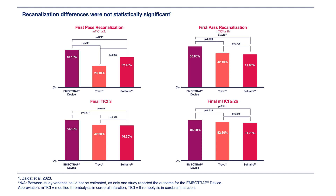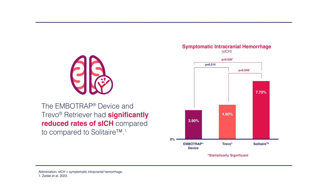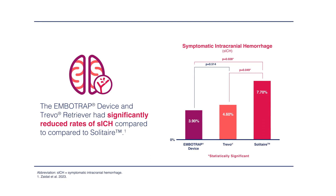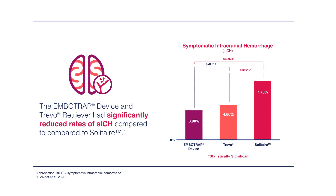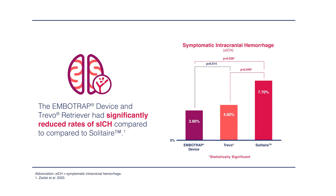A similar trend was noted with the Solitaire comparison, though that was also not statistically different. When it came to safety data, the rate of symptomatic hemorrhage was the lowest in the Imbotrap group. When compared to Solitaire, that was a statistically significant difference in the rate of symptomatic hemorrhage. However, there was no difference between Imbotrap and the Trivo group.